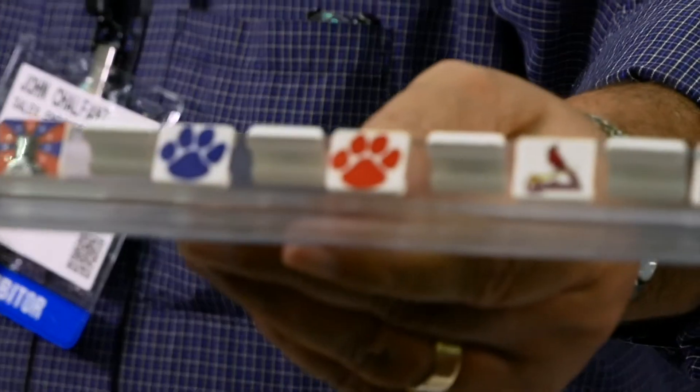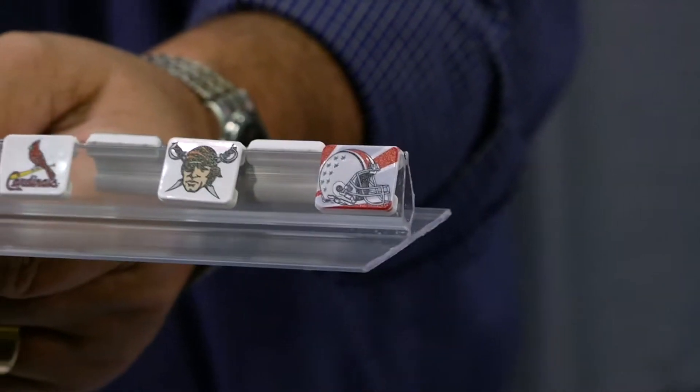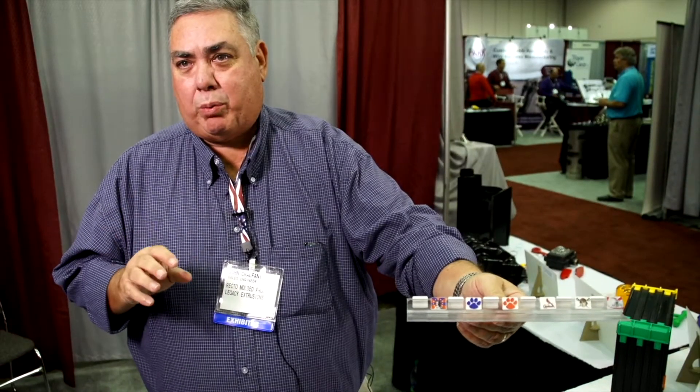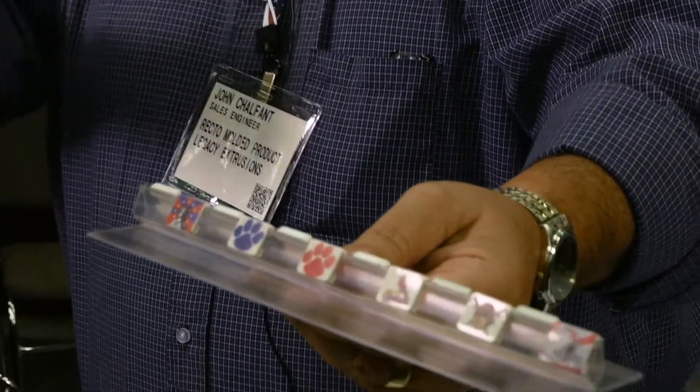We actually have these smaller parts that we sell as fundraisers for high schools and colleges, and we actually print on this small area. You can tell the detail in it — it's all done in one pass instead of pad printing where they do five colors separately. If you have five colors, it's all done in one pass, finished.